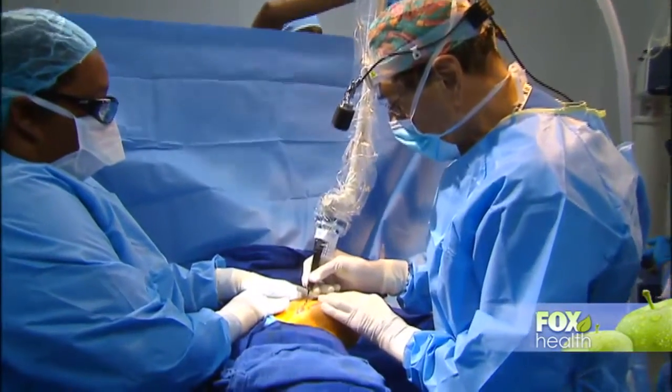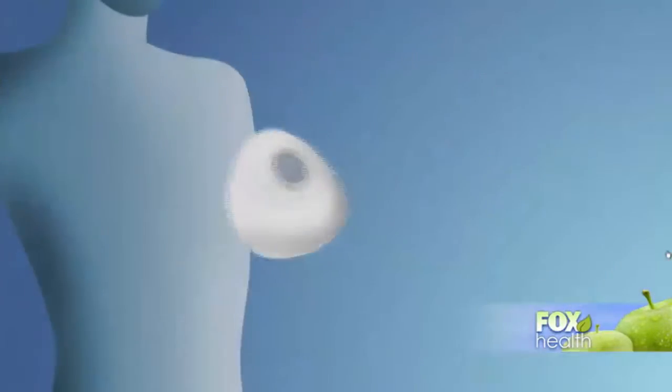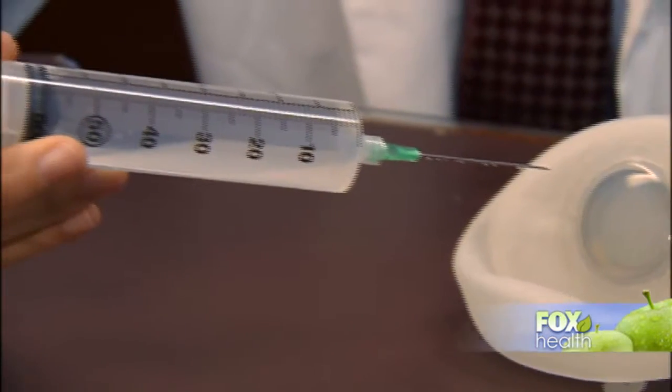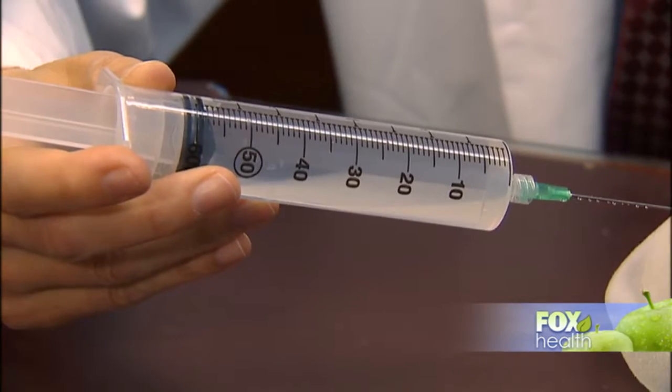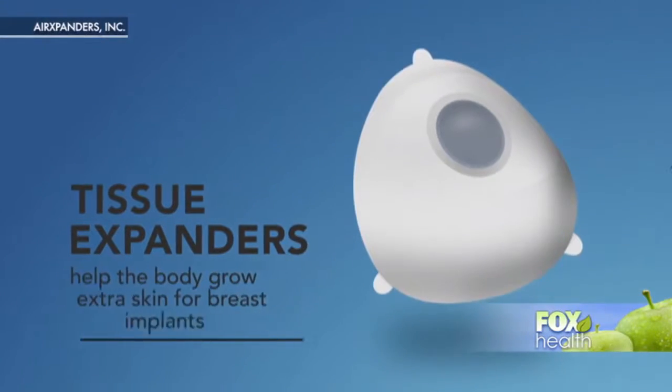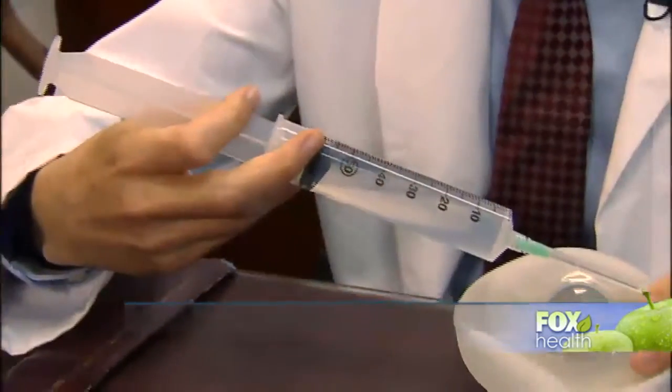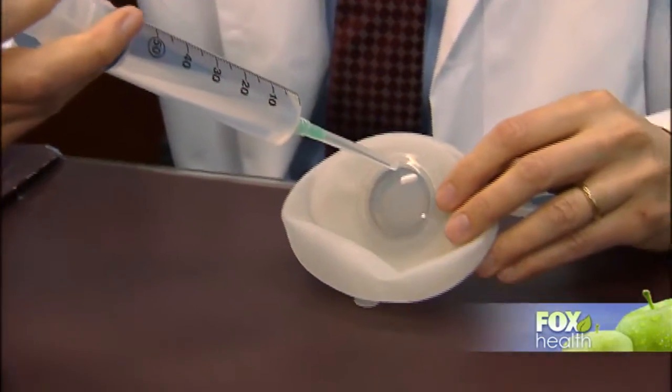She had a mastectomy with immediate reconstruction. Expanders are placed under the chest wall and traditionally they are filled up with saline over several months as the skin stretches, then an implant is placed in a second surgery. Each visit, the doctor puts in an average of one syringe — 60 cc — sometimes two syringes at 120 cc, though some women find even one syringe painful, so they may only receive 30 cc.